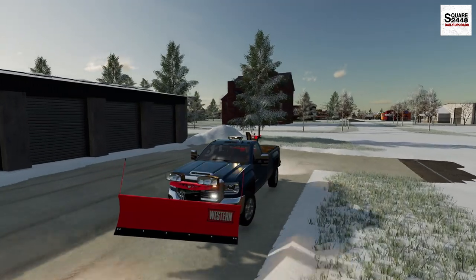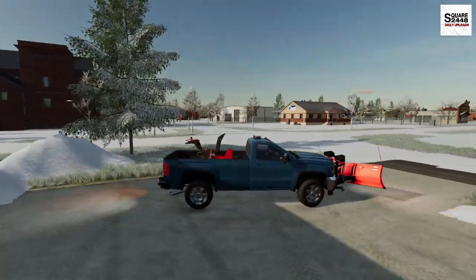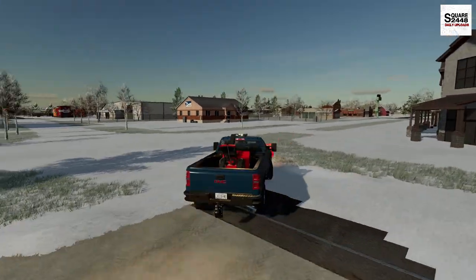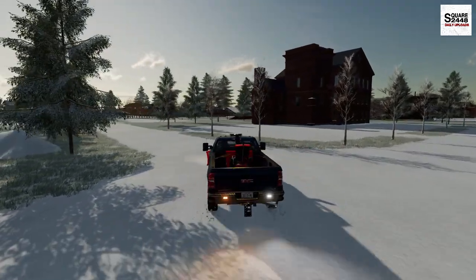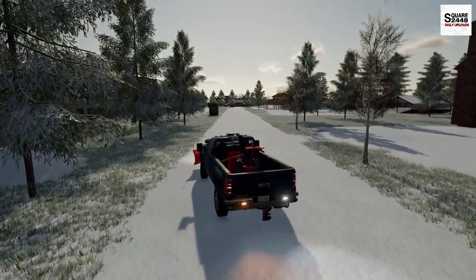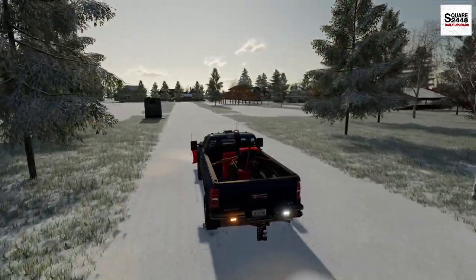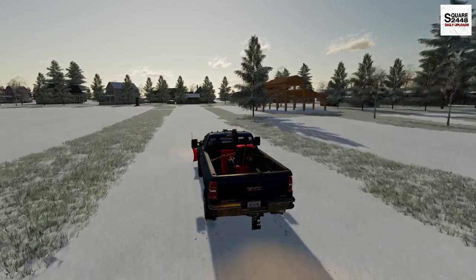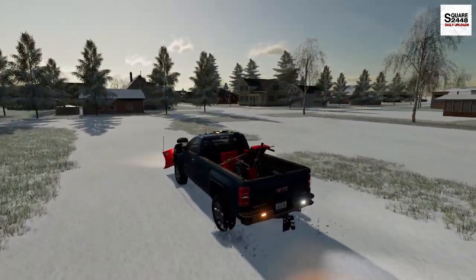The GMC is really putting in the work here today — we are moving a lot of snow. I just have a simple straight blade on this truck, not a V-plow or fold-out. This is just a 9-foot Western plow. I definitely want to see if we can get a V-plow though, because I heard those are quite popular and you can move a lot of snow with that.